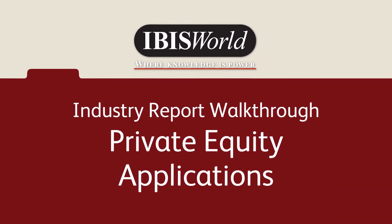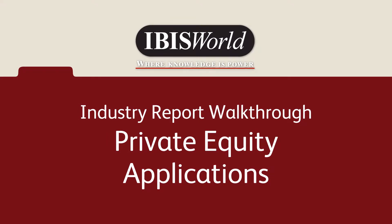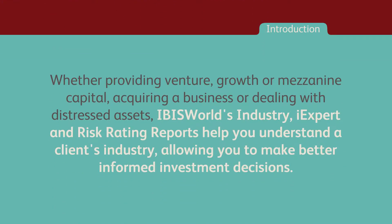IBISWorld's extensive report collection has the answers that cut hours and even days from first-stage project research. Whether providing venture, growth, or mezzanine capital, acquiring a business, or dealing with distressed assets,